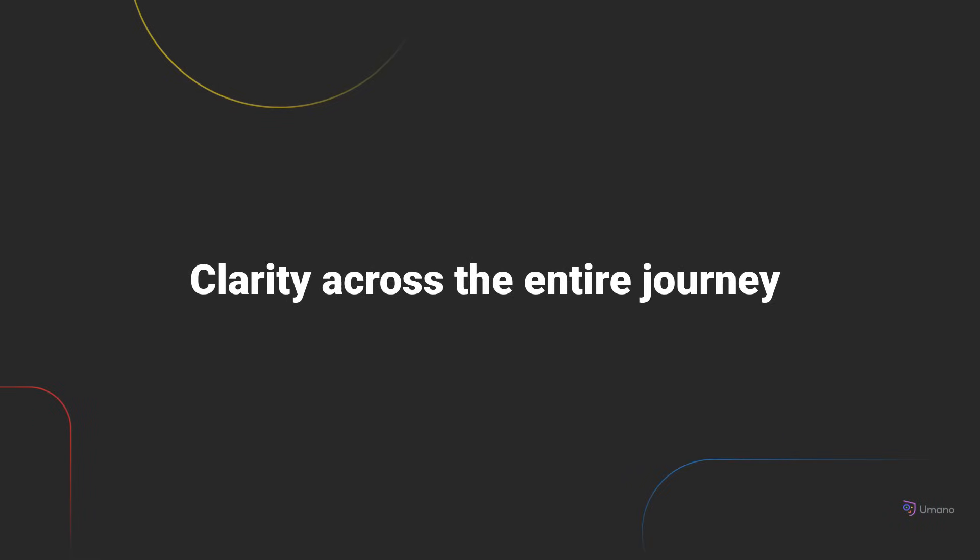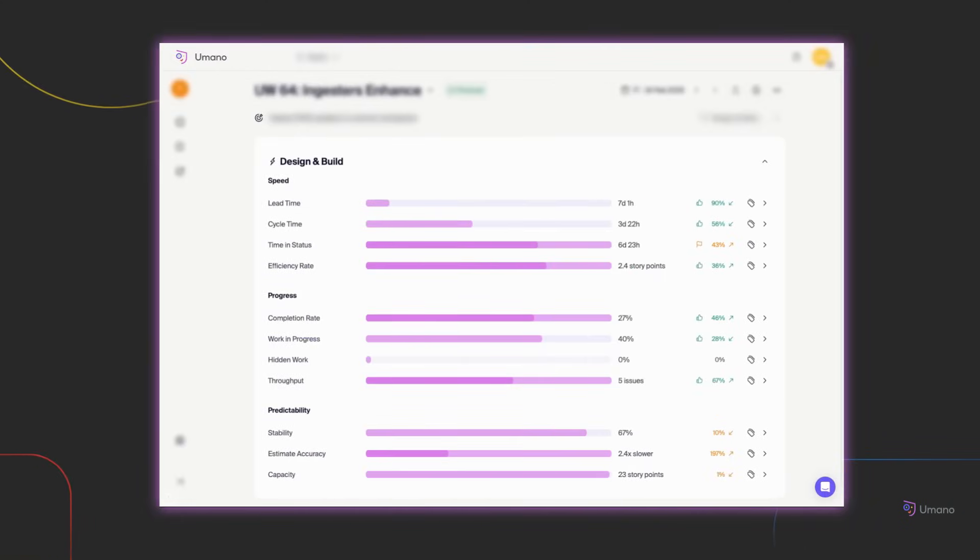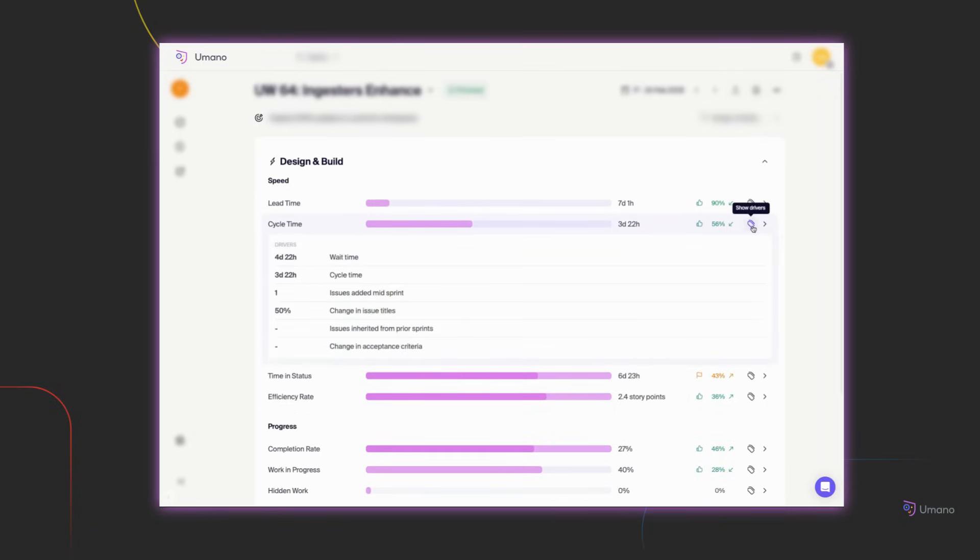When teams have this level of visibility, delivery becomes more predictable, and collaboration becomes easier. Umano doesn't just show you what's happening — it reveals what's driving your delivery. In the design and build section, metrics are grouped into three essential dimensions: speed, progress, and predictability. These aren't just labels — they represent the underlying forces that shape how your team delivers work. As you move through these metrics, you start to see the patterns behind the performance.